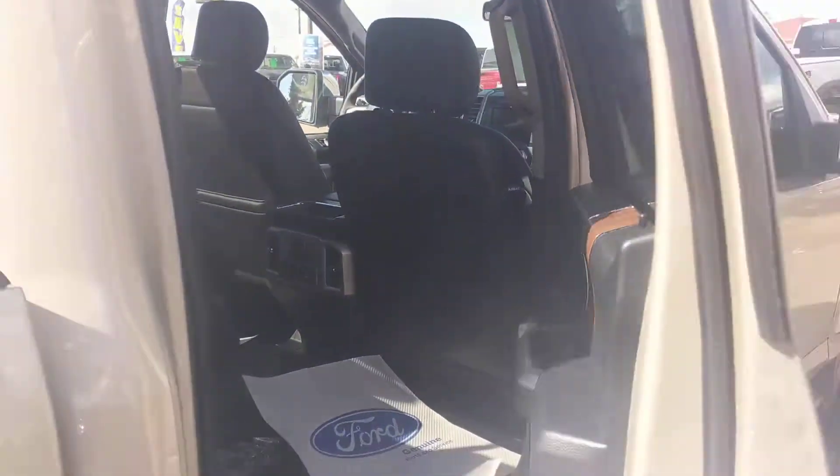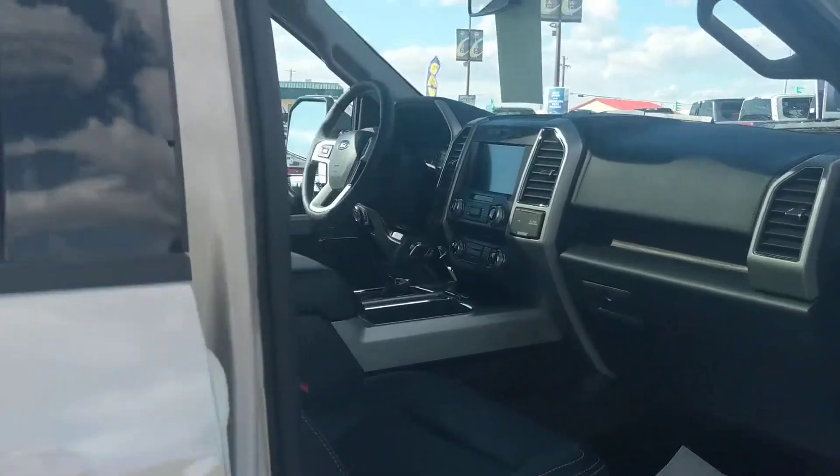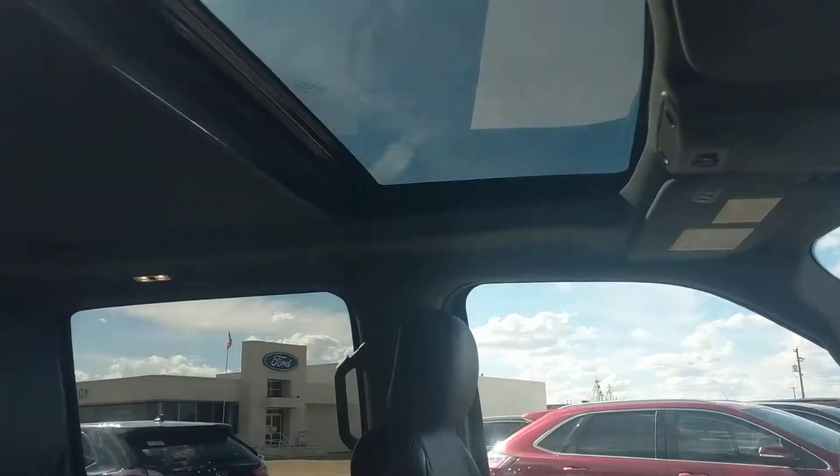This also has the panoramic roof on it, so you've got glass all the way from the front to the back.